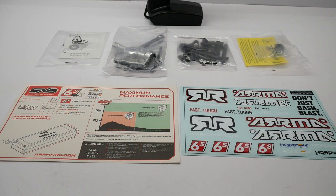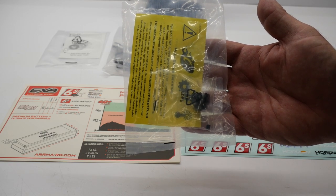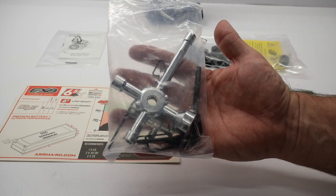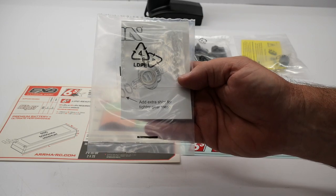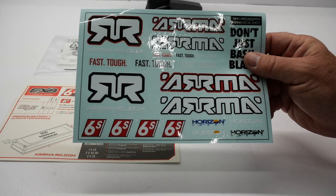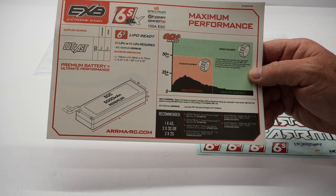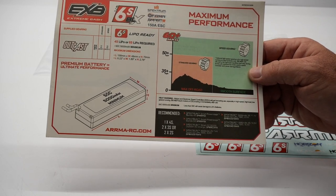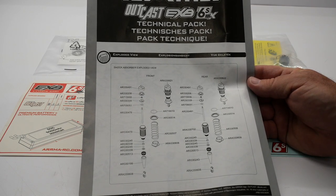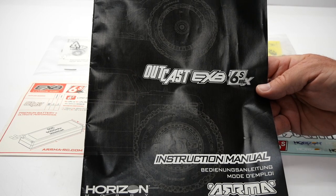Let's go over some of the supplemental items that come inside the box. Arma calls it the Speed Pinion — a 16-tooth Mod 1 pinion. A bag of extra plastic parts including body mounts and pistons. A bag of tools including cross wrenches, wheel wrenches, and hex wrenches. The EXB diff shim bag to make your diffs a little bit tighter. Some official Arma decals. The Arma speed chart showing claimed speeds up to 60 mph with the included speed pinion running on a 6S battery. An Arma Outcast EXB 6S BLX technical pack including exploded views on pretty much everything, and the owner's manual.